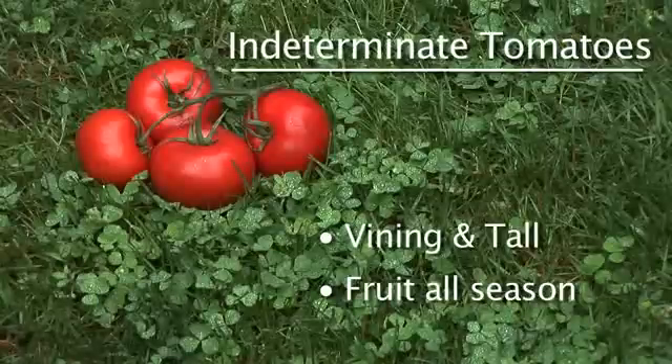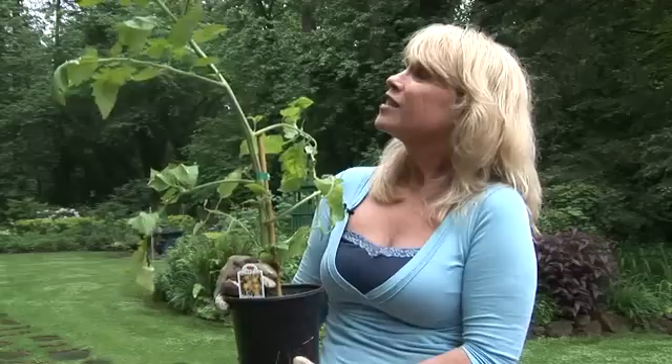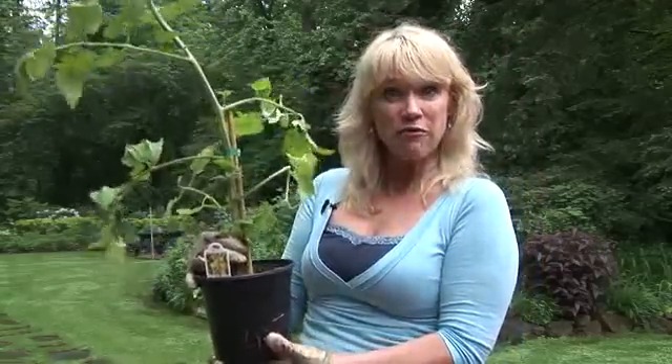Indeterminate tomato plants are vines that continue growing very tall and fruit all season long. Indeterminate tomatoes just can't decide when to stop, so they don't. This will keep flowering and fruiting until frost. So if you want tomatoes all season long, pick this one — indeterminate. I try to grow one of each, indeterminate and determinate, just so I can have my bases covered.